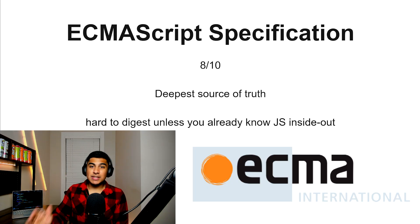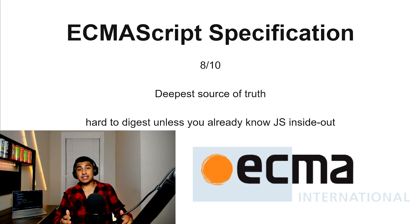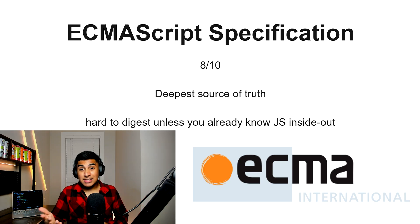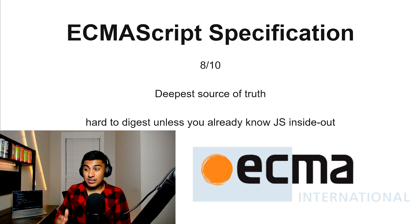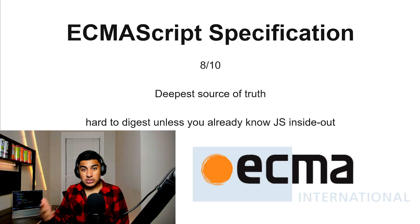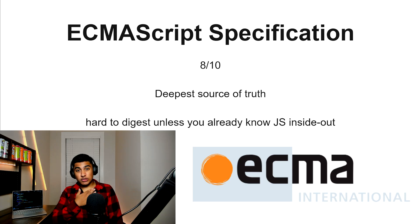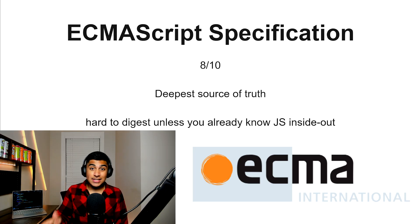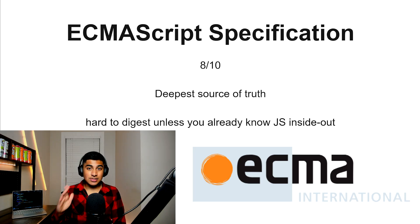ECMAScript specification, 8 out of 10. This is the deepest source of truth in JavaScript — essentially the most in-depth thing you will find online, but it's really hard to digest unless you already know JavaScript inside out. Even I, who knows JavaScript pretty well, struggled with it. Unless you really want to master JavaScript, this one is extremely hard to get into. But it's probably the most advanced resource on this list.